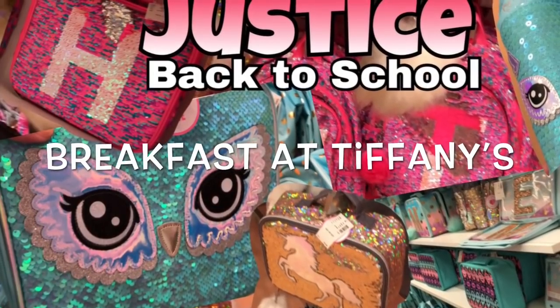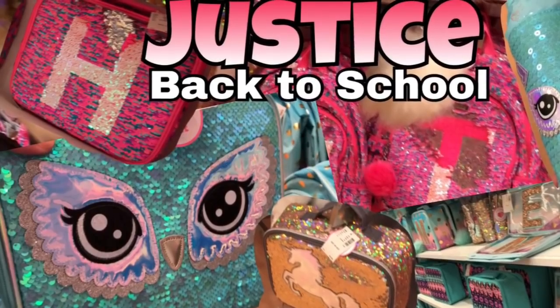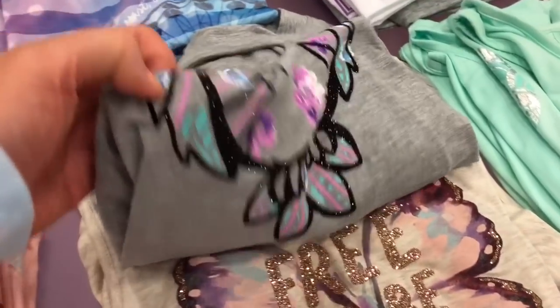Roommate Squad, welcome back to my channel, Breakfast at Tiffany's. Today I went to Justice and I thought I was just going to do a normal shopping at Justice video, but then I looked to the right and I saw back to school supplies and backpacks, y'all.